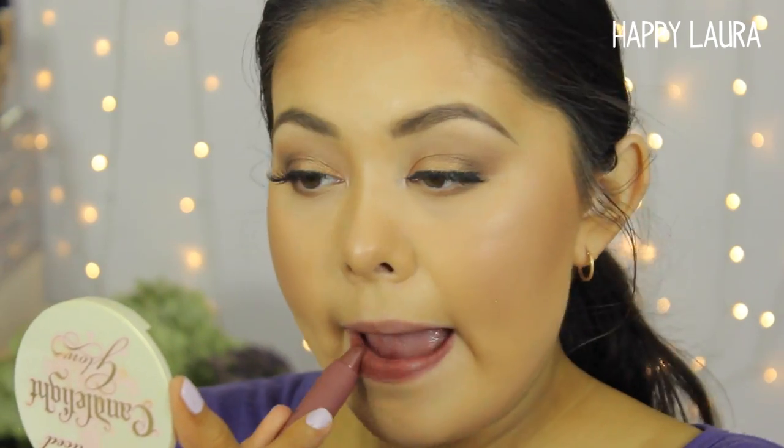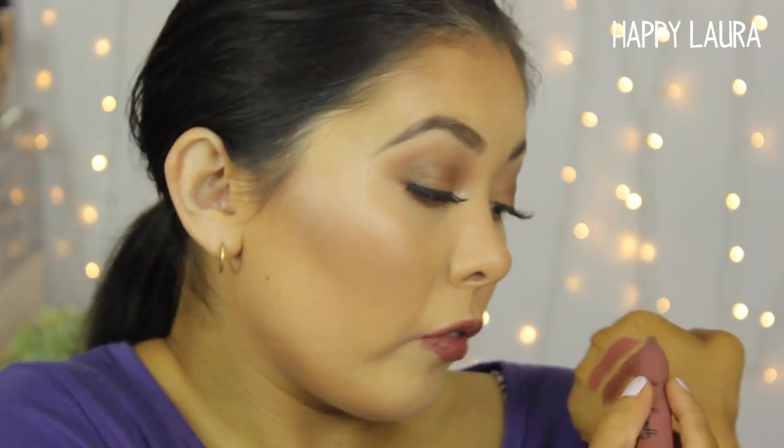The next shade is Undressed. It's a gorgeous browny, darker nude shade which I really enjoy. It probably doesn't go very well with what I have on right now but it's a really gorgeous tone. I would class these as lipsticks rather than tints at all, because they do provide full pigment.